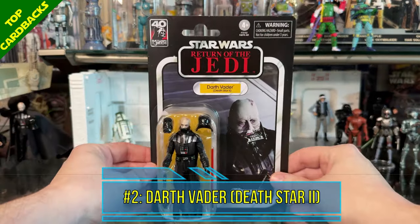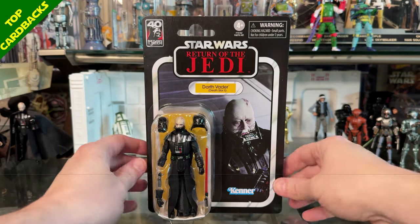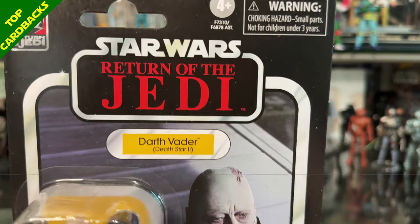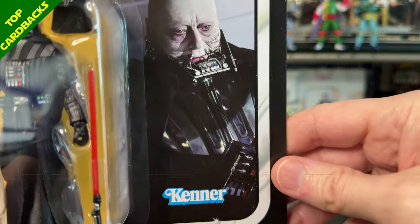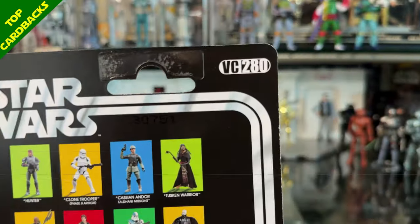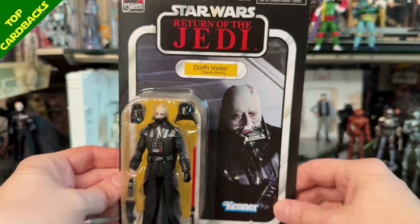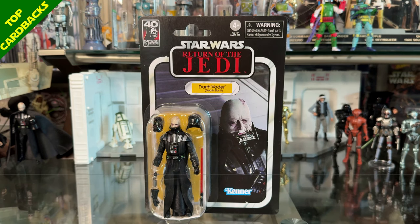Up next at number 2 I have Darth Vader Death Star 2 from Return of the Jedi. What a great image of Vader with his helmet off with Sebastian Shaw from that great scene with him and Luke. This is VC 280 and what I love about this image is it really feels like a classic image from a vintage Kenner figure we just never got. A version of Darth Vader we never got in the Kenner line — but you can imagine if we did, this is the image they would have used. It feels classic and new at the same time.